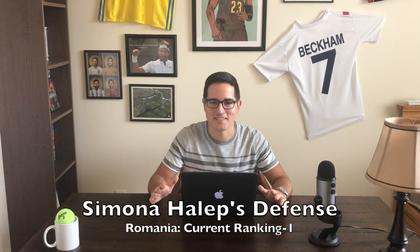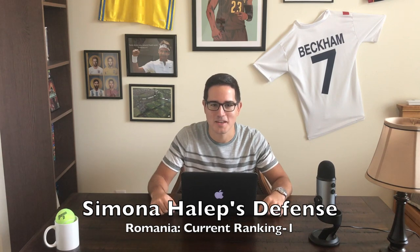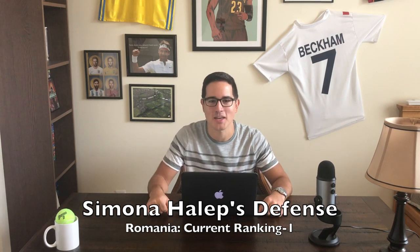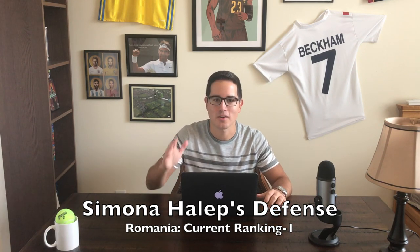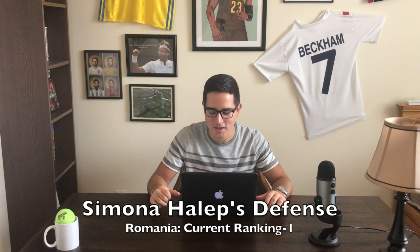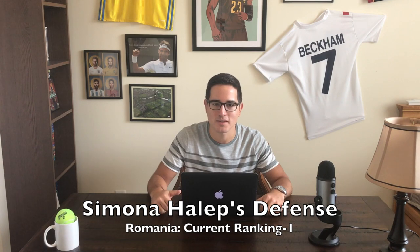Simona Halep's defense. She has probably had the most success the last couple of years on the WTA tour. This season, 56% of return games won — just think about that. That means she's winning more games than her opponent's servers are winning. She's basically a human backboard, can chase down any ball even at five foot six. Her defense is the most supreme in the land.